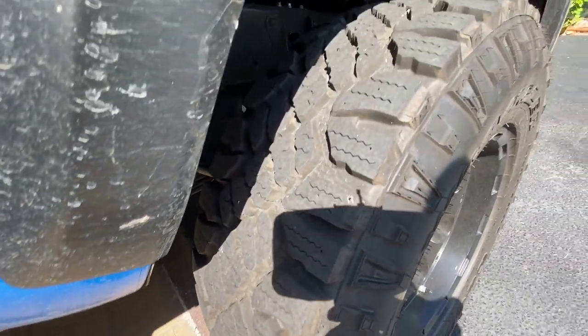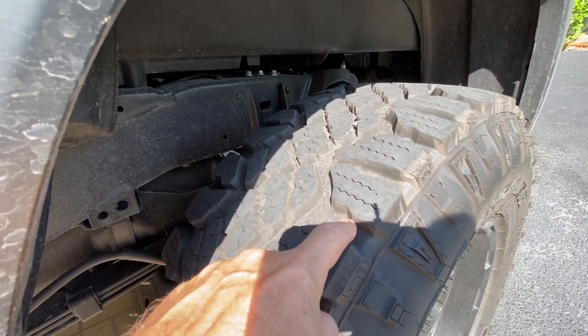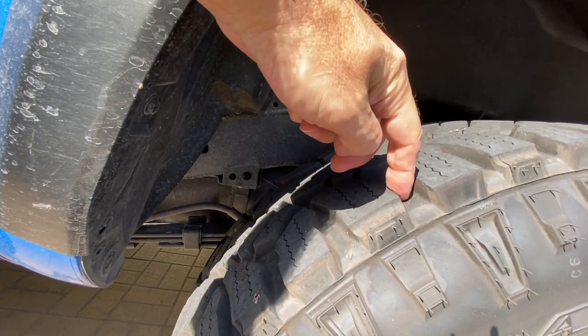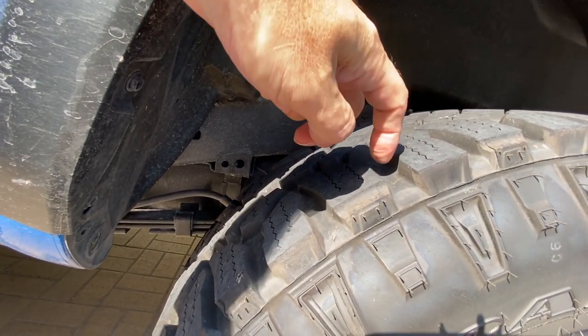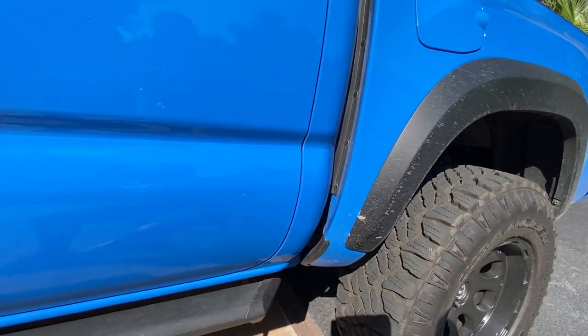You can see they are pretty aggressive in the tread department. Look how deep these treads are — that's my finger in there. Let's assume I'm a normal-sized human. They're pretty aggressive; they really do slap the road when you're driving around.